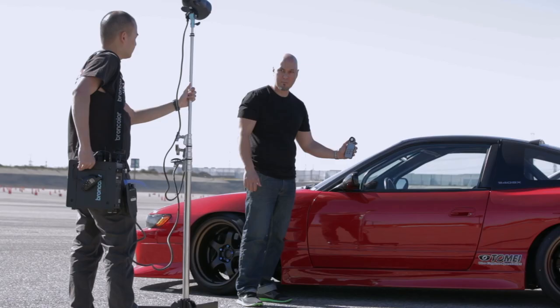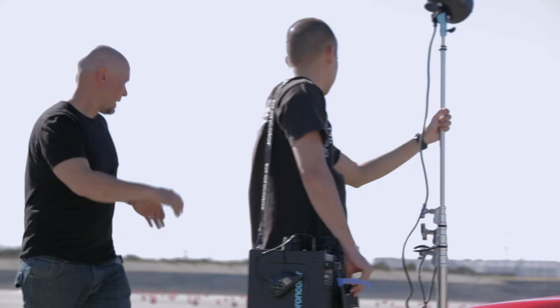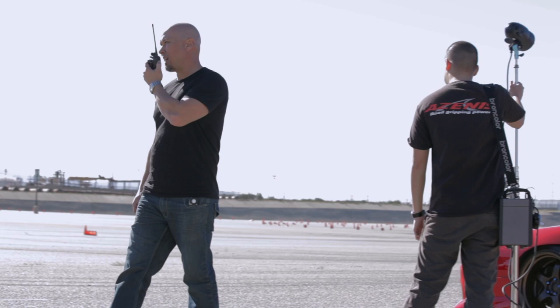So today we shot for Falcon. We shot 10 different cars, lighting up each one individually, and they're all going to get composited — in the end we're going to have one unique image.